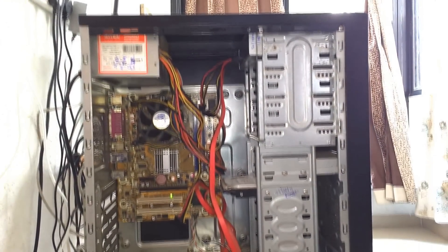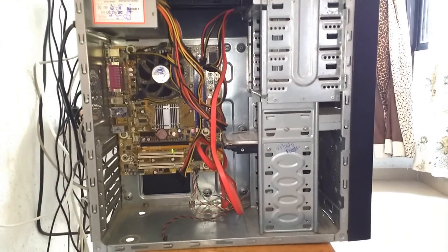Then I realized it was time for an upgrade. I had a budget of 20,000 for upgrading my PC. Thanks to my friend Rohit, it was possible to upgrade my PC under my budget.